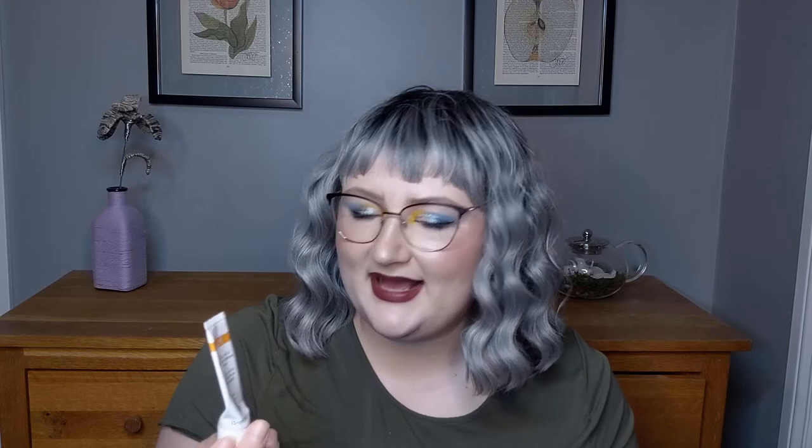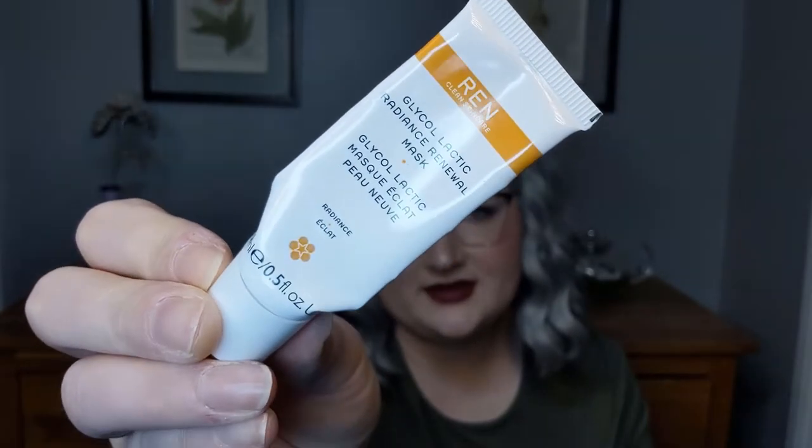Lastly in skincare, we have a little mask from REN — the Glycol Lactic Radiance Renewal Mask, an exfoliating mask. This was a mini, 15mls from a sample pack. This was okay — I'm not a huge fan. I didn't love the texture; it was very ointment-y and a little bit sticky. But it did do a little bit of exfoliating, I think it worked. I just didn't love it so I wouldn't buy it again. And that's skincare.